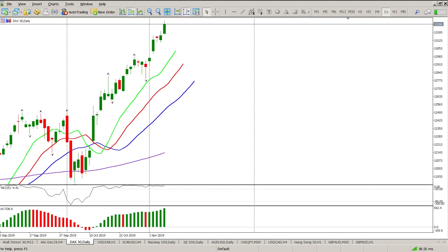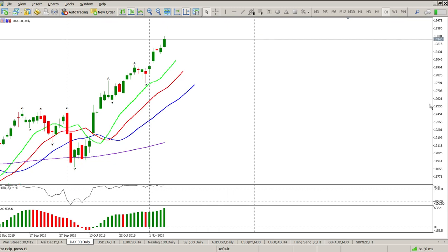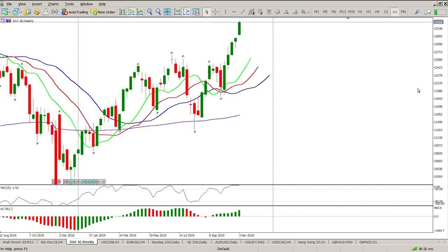Good morning traders, this is your DAX day trade setup for today. Yesterday's daily gave us yet another green day, and as I've been saying most of this week and last week, the trend is up — it's very strong to the upside and we should only be looking for longs.